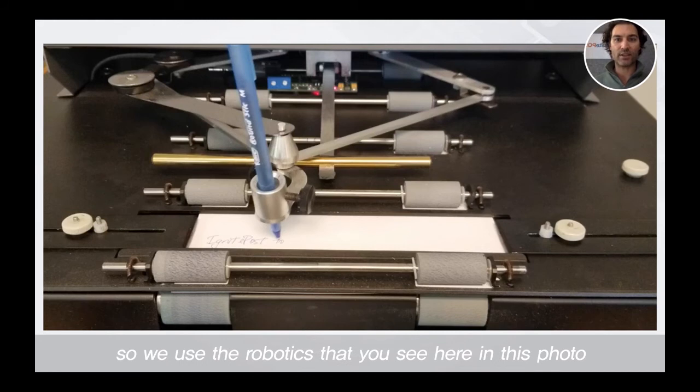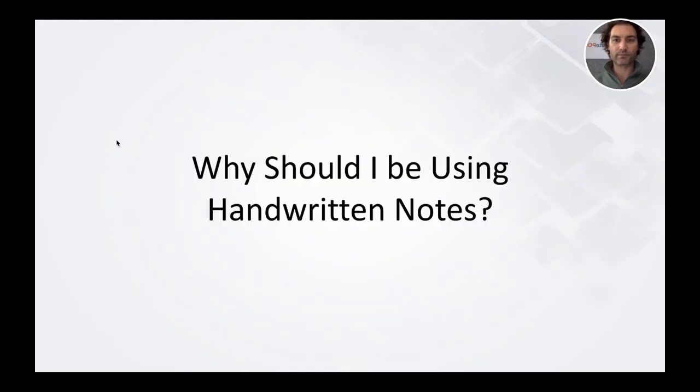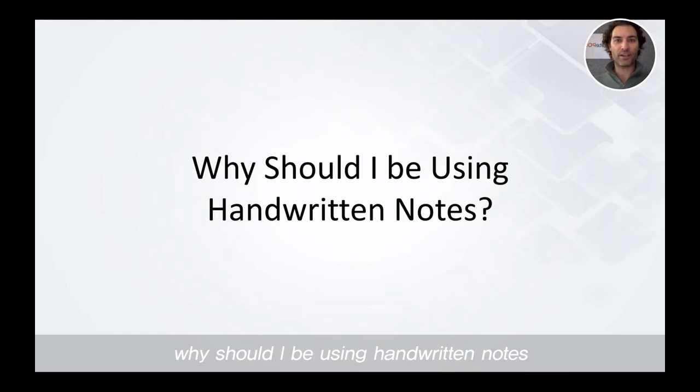So we use the robotics that you see here in this photo. This begs the question: why is this important? Why should I be using handwritten notes? The answer is simple. The most common form of communication right now is email. In fact, every email user on the planet gets on average 120 emails into their inbox every single day.